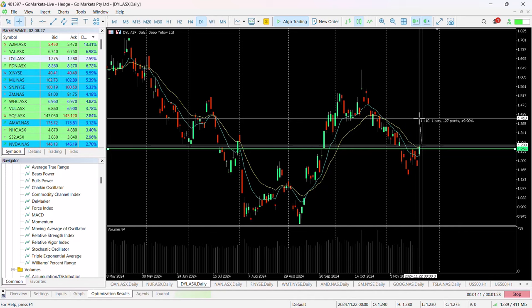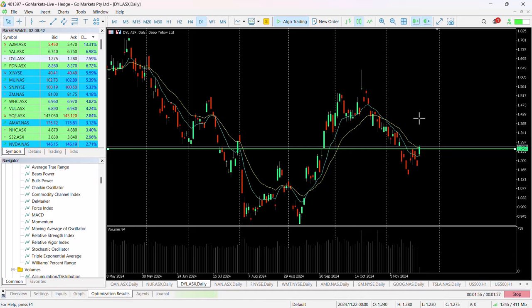That would be around 9.9% from 1.28 — a move that we think is technically possible, and one that, providing we get the price holding over current levels, we could see happen over the course of the next few days and weeks.